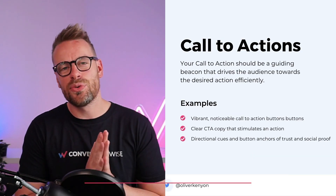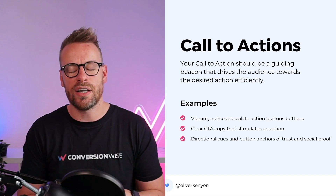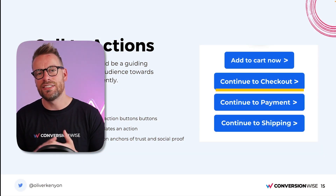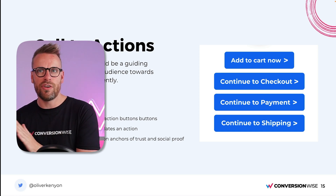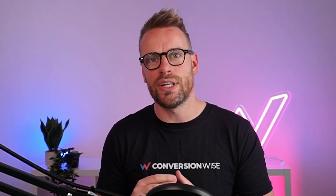Call to actions are so, so important. Make sure they're a contrasting color — don't have an orange brand with an orange call to action. Use emotive language within your CTAs that stimulates action — use the word 'now.' Make sure those buttons are consistent across your whole funnel: 'add to cart now,' then the same colored button with 'continue to checkout,' 'continue to payment,' 'continue to shipping.' Try to keep buttons in the same position on mobile so it's a very easy decision for customers to keep clicking through. Use directional cues — pointing emojis or a chevron that takes people to the next step.